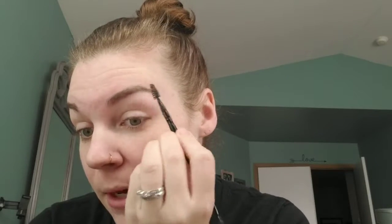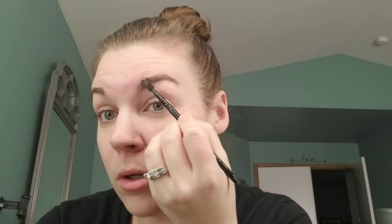I pull out my brow stuff. I use an e.l.f. dual brush — I use my spoolie to brush my brows, you'll see what I do with that, and then my angled brush. I always just lay my hairs down the way I want them. Sometimes they're a little picky.